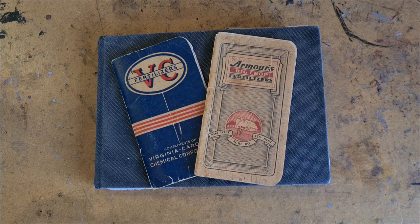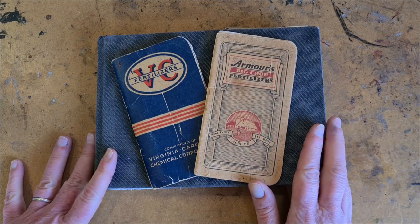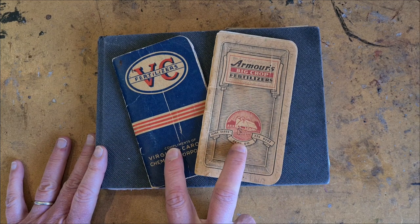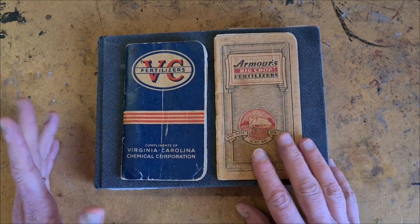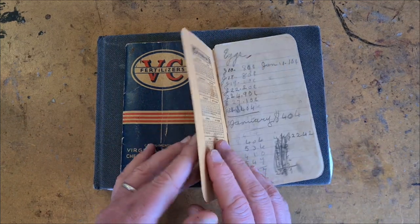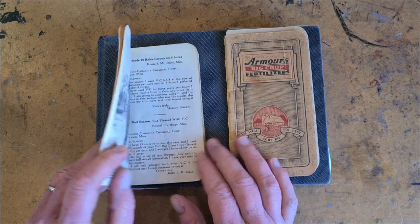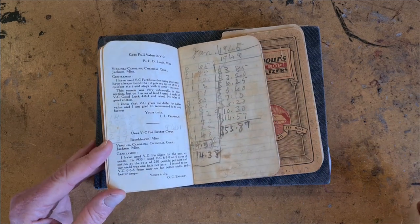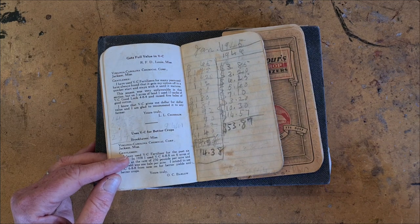So if making the world a better place is still not a convincing reason to get you making pages of your ordinary life, then there's the story of the little notebooks. These belonged to my grandmother, my dad's mom — she was a farmer's wife, or a farmer herself, in rural Mississippi during the Great Depression.